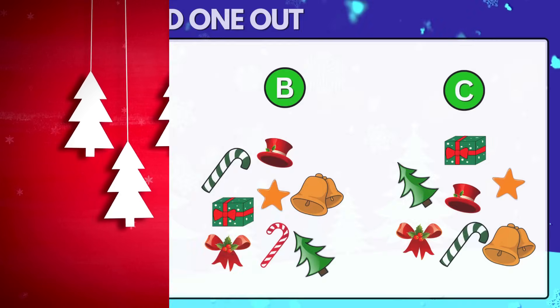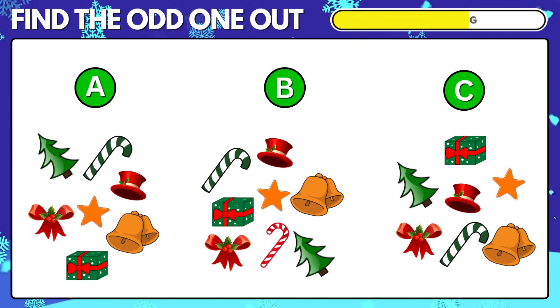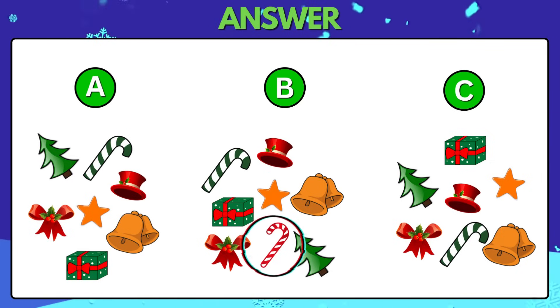Puzzle 20. In which group do items not match with the other two groups? The second group has a different candy cane.